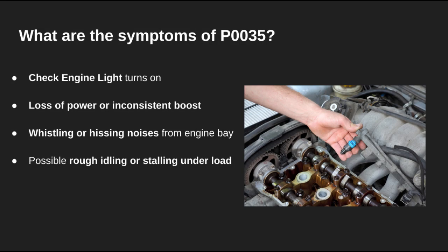What should you watch for? The check engine light will definitely come on. You might also notice a drop in power, erratic boost, or even whistling or hissing sounds when accelerating. In some cases, the car may idle rough or hesitate under throttle.